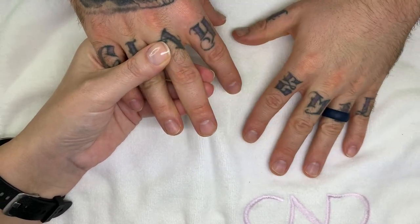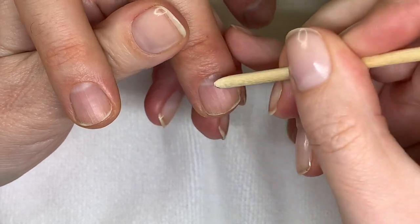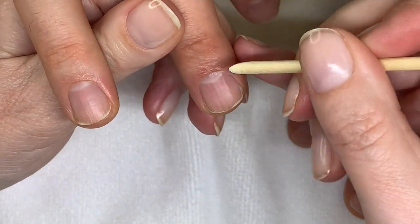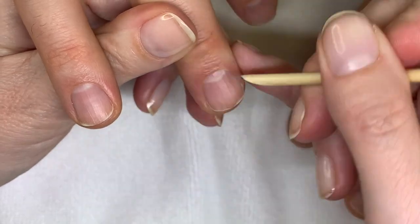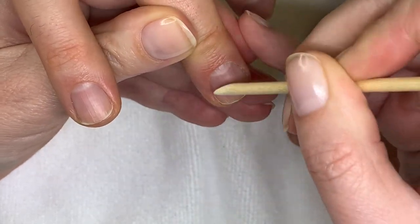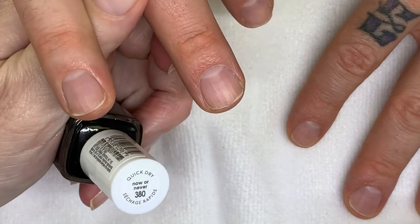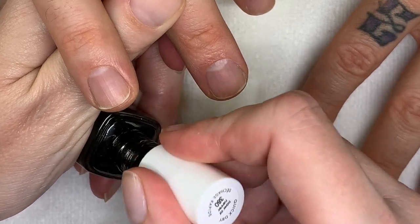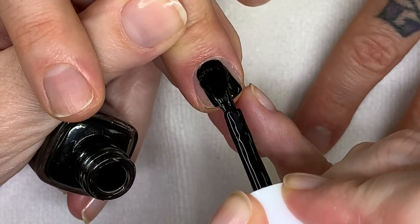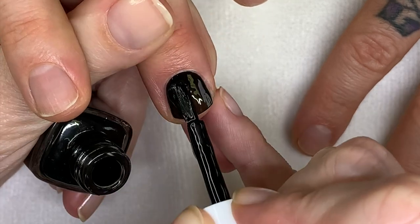Nail polish may chip or peel if you have touched the skin with it. That's why I always do a basic manicure before polishing — pushing back the proximal nail fold and removing the cuticle is very important. Then you can apply the nail polish very nicely and neatly, a little bit away from the skin. That's a beautiful black — that's how you want to apply it.